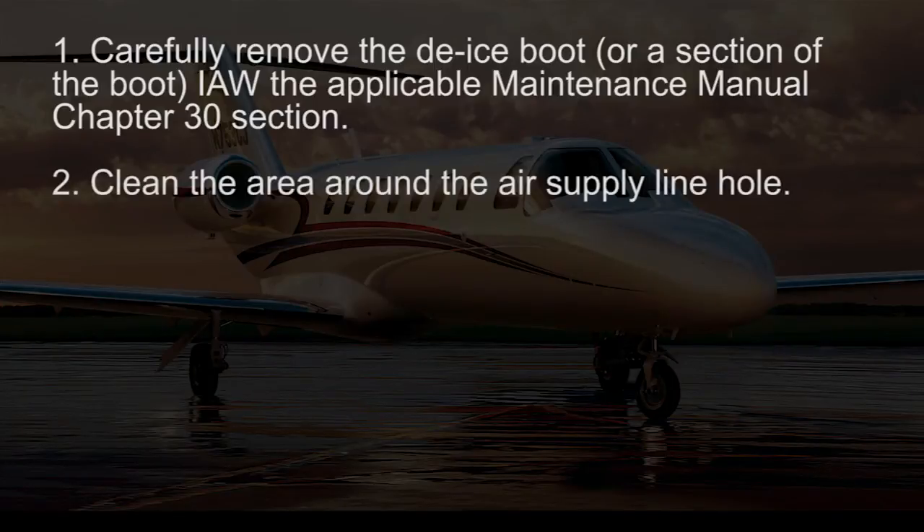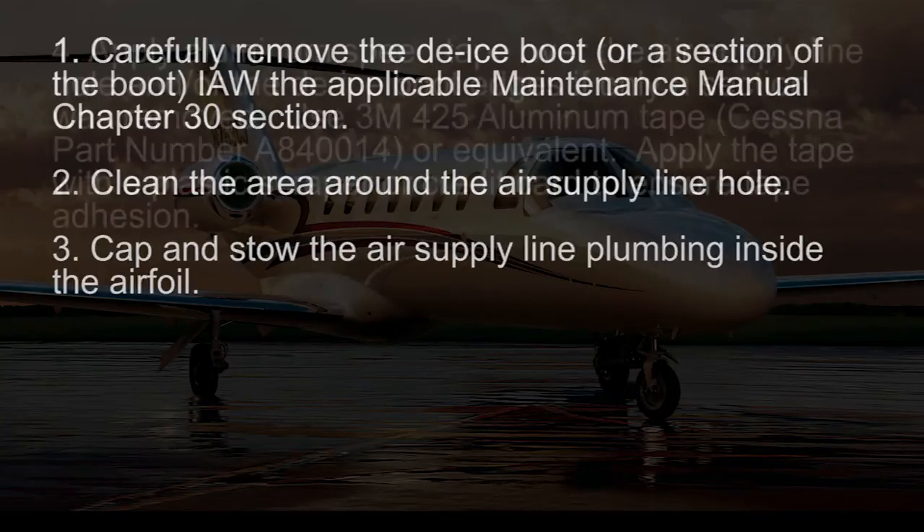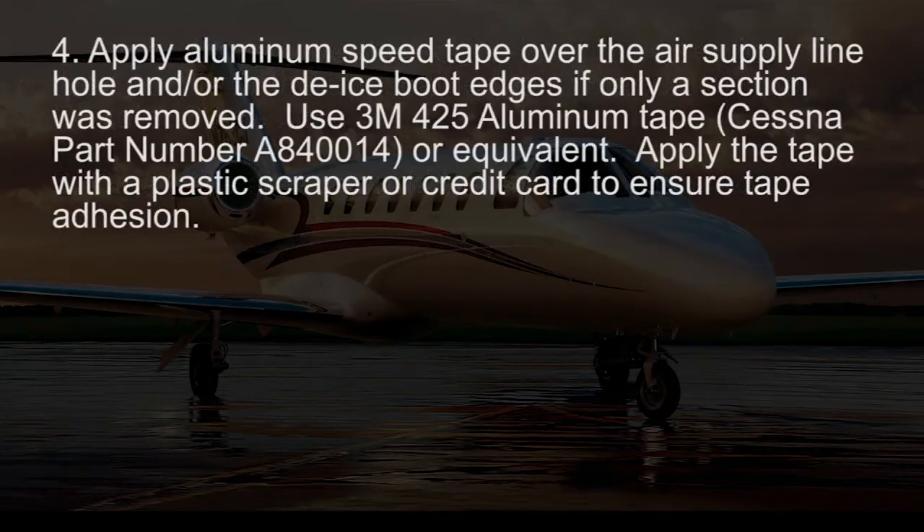Clean the area around the air supply line hole. Cap and stow the air supply line plumbing inside the airfoil. Apply aluminum speed tape over the air supply line hole and/or the de-ice boot edges if only a section was removed. Use 3M 425 aluminum tape, Cessna part number A840014, or an equivalent. Apply the tape with a plastic scraper or credit card to ensure tape adhesion.